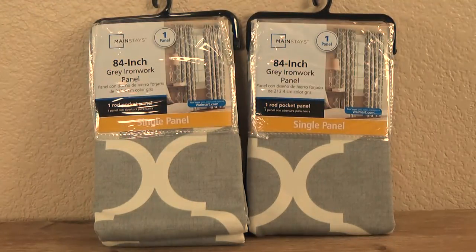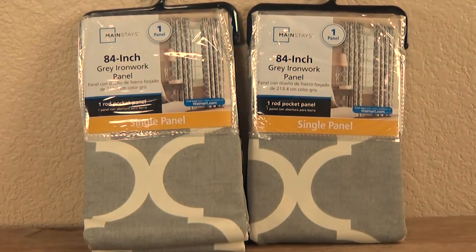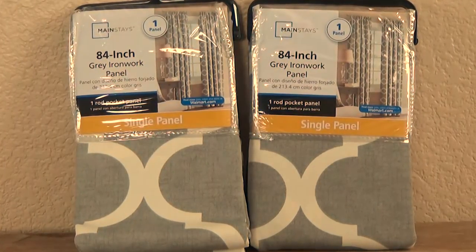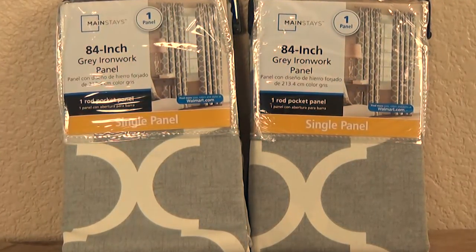Now I know what you're probably thinking — didn't I already buy a ton of curtains at Target? And yes, I did. But that's because I wanted to find four of this style. This is the gray ironwork panel from Walmart, and these are also about $9 each, but I could never find four — my store only had two and they weren't available online. So most likely these are going to go back to the store unless I'm really not happy with the ones from Target. I may keep these, I might return them — I'm not sure yet.